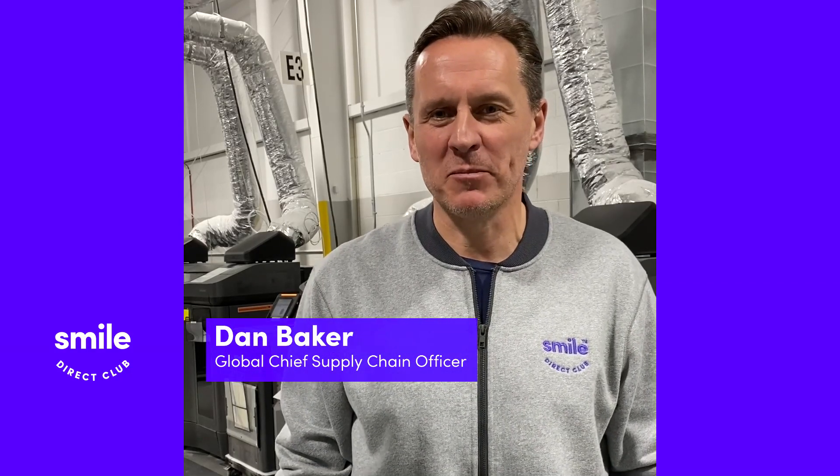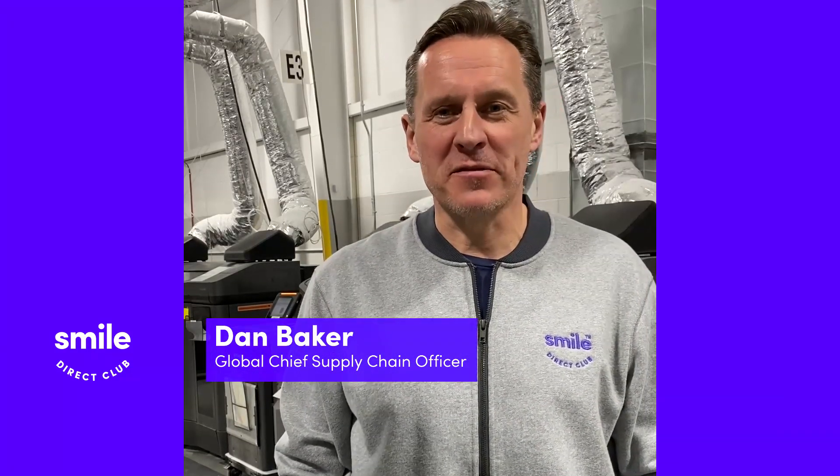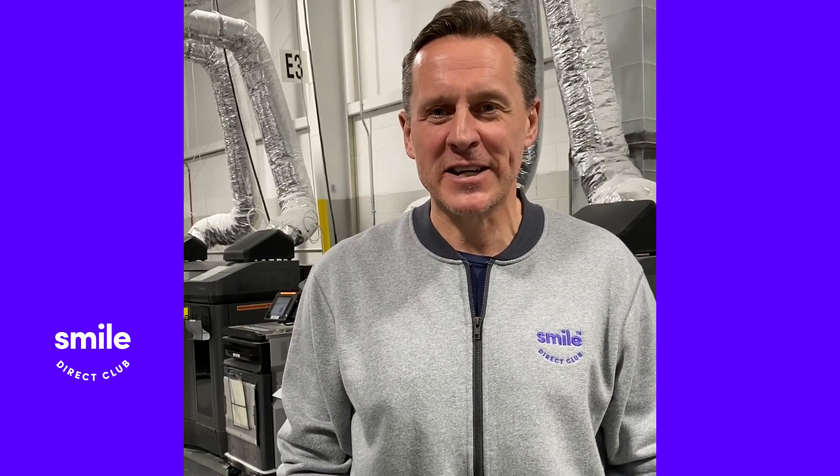I'm Dan Baker, I'm the Global Head of Supply Chain at SmileDirectClub. I'm in charge of all the manufacturing operations here for our teeth aligner and retainer business.